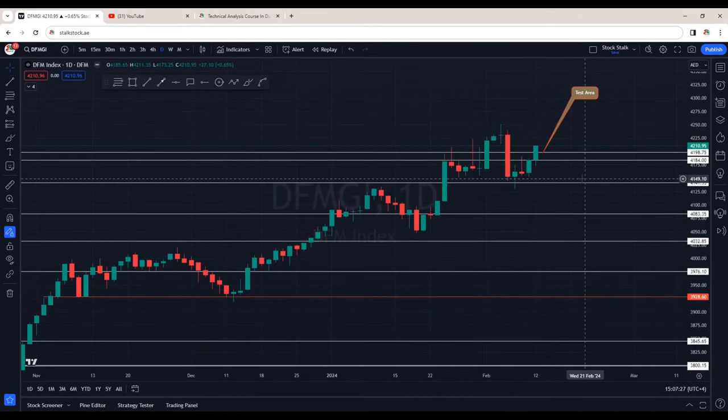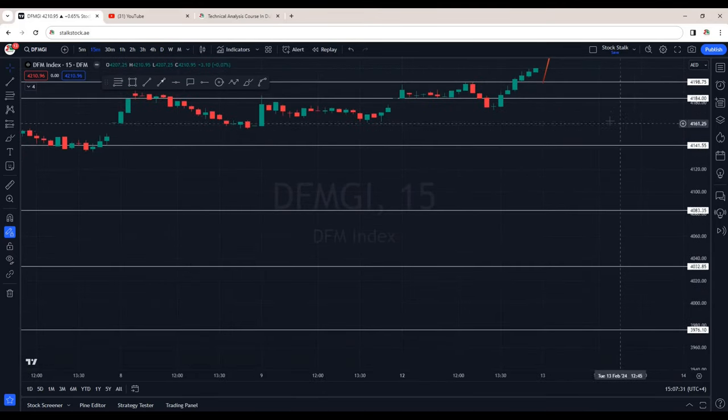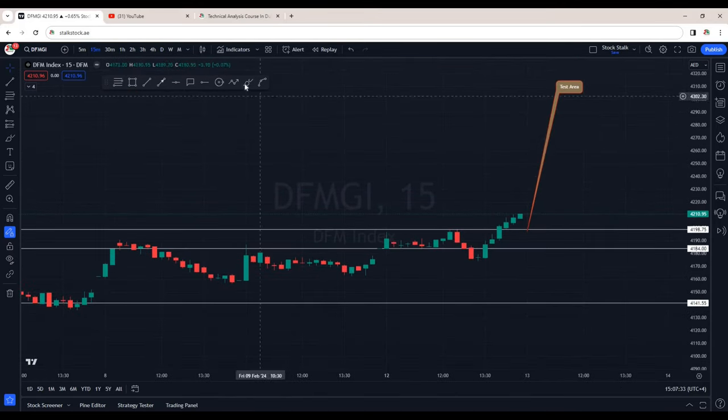Today's closing is above 4200 points. If I go down to lower time frames, I'm on the 15 minutes chart. We can clearly see this was the area that I had discussed yesterday, that is 4200 and 4185. This is the test area — we can see market opened and from here it just went sideways till about 12. We saw a breakdown. This is the area of resistance that I was mentioning and we saw a nice recovery. All green candles, closing is at 4210.